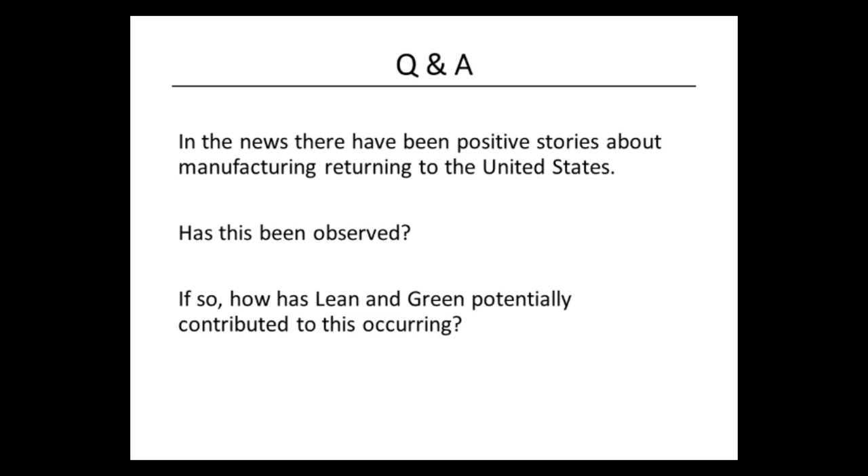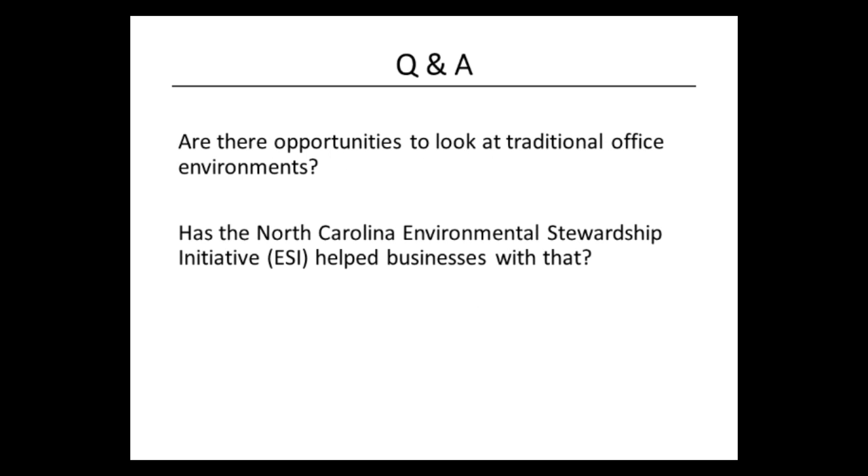Thank you. A question came in: are there opportunities to look at traditional office environments, and can ESI help businesses with those? The answer is we have not specifically helped anyone with paperwork exercises, but it absolutely is something that could be done through the Lean system. If you don't already use value stream mapping, we could work with our partners at Waste Reduction Partners to help develop a value stream map of your office environment, and from there talk through adding green waste into a typical lean system. We can definitely address those issues — we'd love to do it.